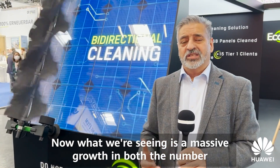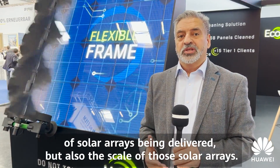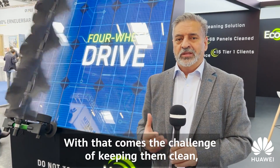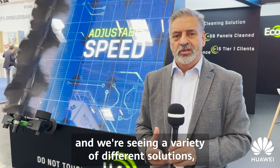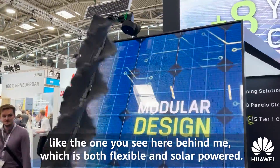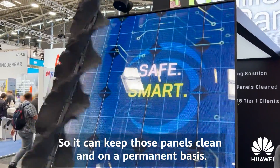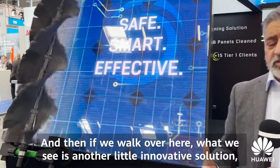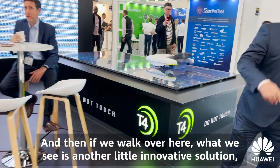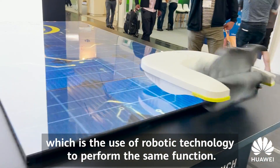We're seeing massive growth in both the number of solar arrays being delivered and the scale of those solar arrays. With that comes the challenge of keeping them clean, and we're seeing a variety of different solutions — like the one here behind me, which is both flexible and solar-powered, so it can keep those panels clean on a permanent basis. And over here is another innovative solution: the use of robotic technology to perform the same function.